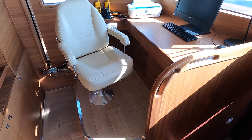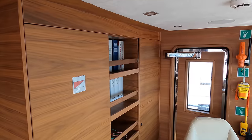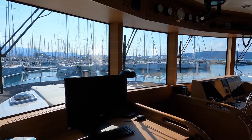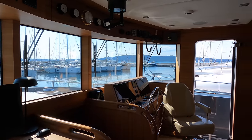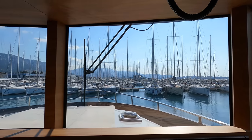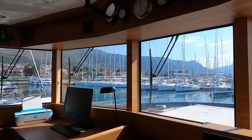On the port side of the wheelhouse are a navigator's chair and the ship's computer. Note also the VHF radios and EPIRBs. I'm currently sat in the captain's chair, which is obviously located to starboard. And as you can see, thanks to these massive windows, you get a fantastic view. The stanchions are also really narrow, meaning that your view forward is not obstructed.